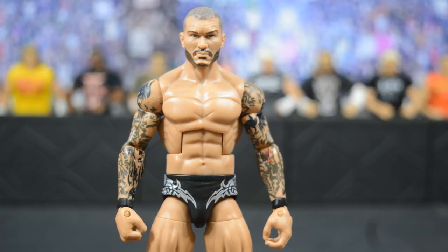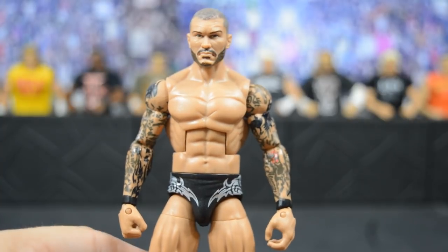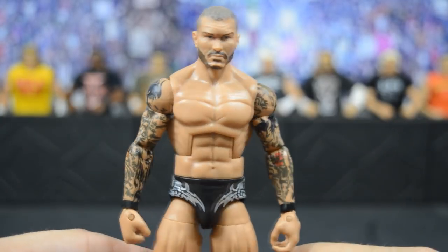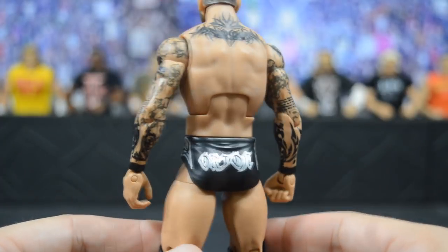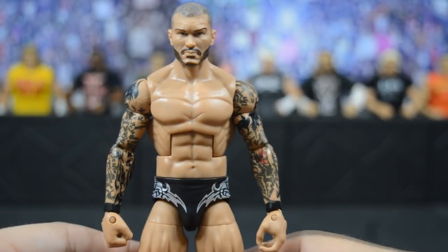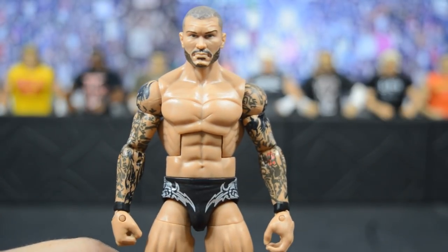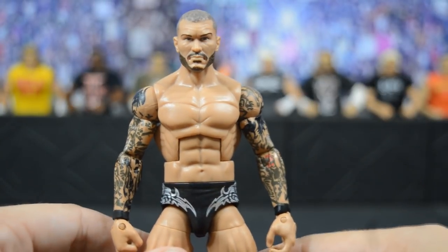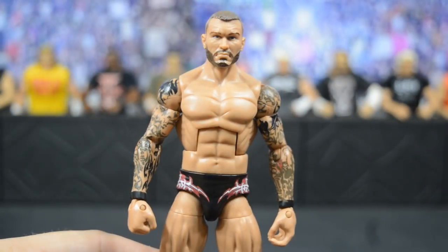Next we have a custom elite Randy Orton based off his match with John Cena where he became the very first WWE World Heavyweight Undisputed Champion at TLC 2013. BW got the hair completely right on the custom head scan. On the trunks it is black with a silver design — that silver looks amazing in person. Very simple attire but so great, and I cannot wait to get this on the shelf with both titles for some figure photography.